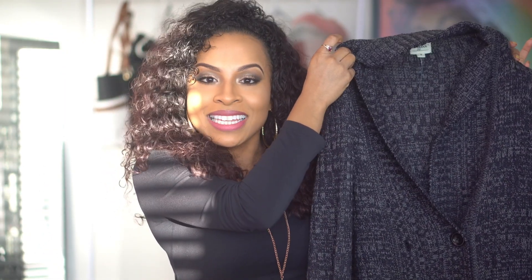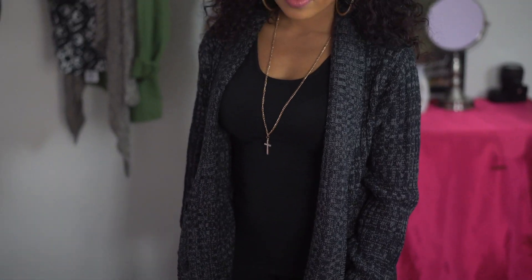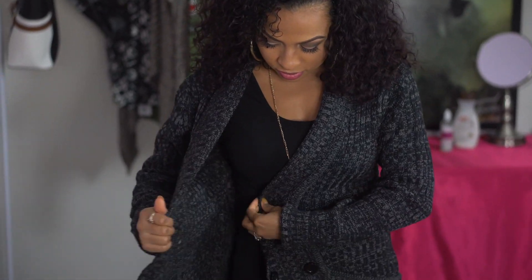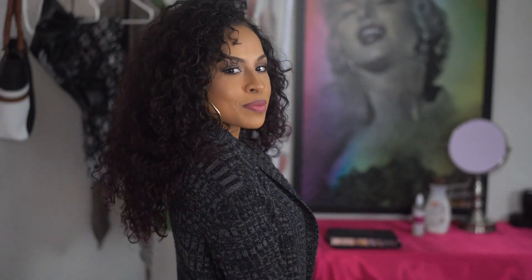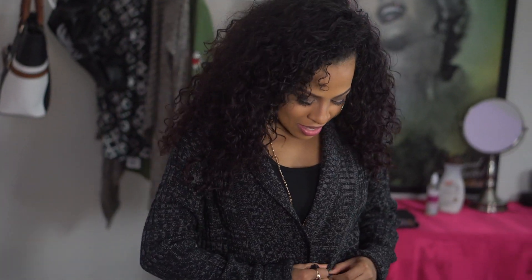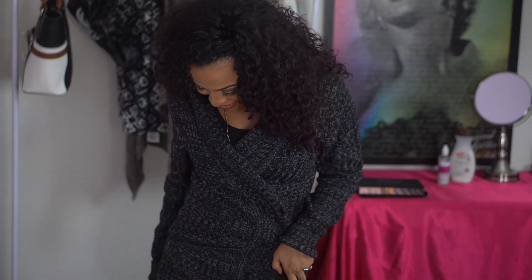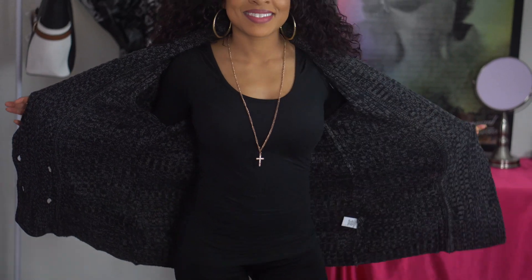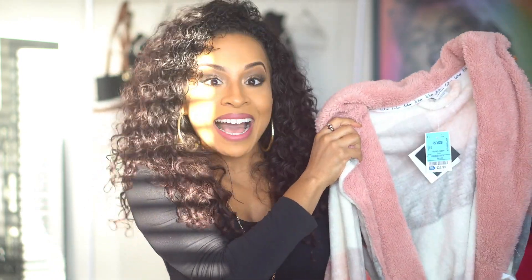Item number seven — this super cute charcoal gray cardigan. I don't have a lot of cardigans but whenever I get one I'm excited because during fall it's starting to get cold and I may not need a huge jacket just yet, but I definitely need to get my sweater game going. This is a size small and it's still a little big on me, but since we layer in fall anyway, after a couple of layers underneath it'll probably fit perfectly. This cardigan was only $20 at Ross.